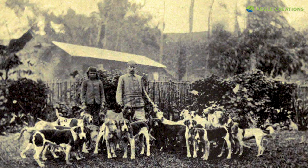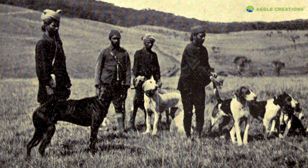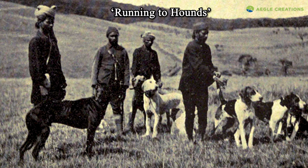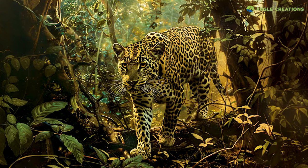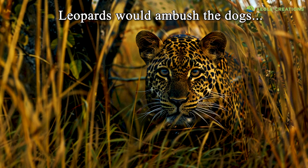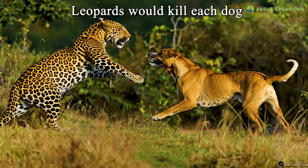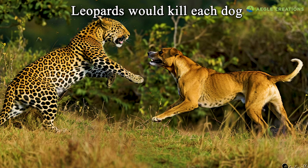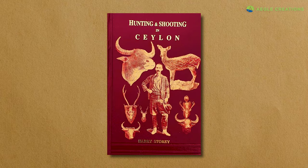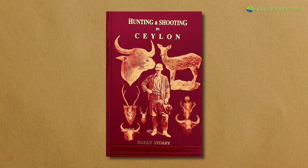Here's a photo of Thomas Farr with his hunting dogs. The dogs were bred and specially trained for hunting sambar deer. The practice of hunting with dogs was known as running to hounds, and the dogs were handled by locals known as dog boys. Back then, the only threat to the dogs were from leopards. Thomas Farr states that leopards would often hide in thick cover and wait for the hunting dogs as they came down a trail or game path, then kill each dog one after another. Farr further stated that the leopard was the sworn enemy of hunting dogs, or elk hounds. Harry Storey's book from 1907, Hunting and Shooting in Ceylon, includes a whole chapter written by Thomas Farr on hunting sambar deer at Horton Plains.